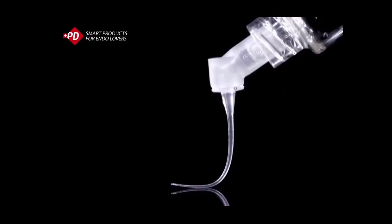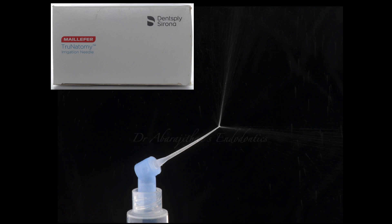This results in inefficient irrigation, which may also require multiple needles for a single case, and even then it may not be an effective method of irrigant delivery. Recently, a Swiss-based company launched a polypropylene-based irrigation needle which is 30 gauge, has double side vents, and also has a good taper, which is well received by clinicians and endodontists across the world.